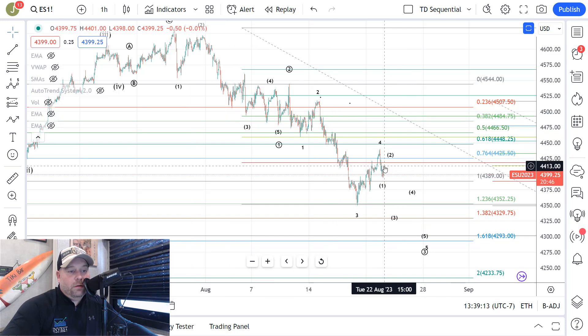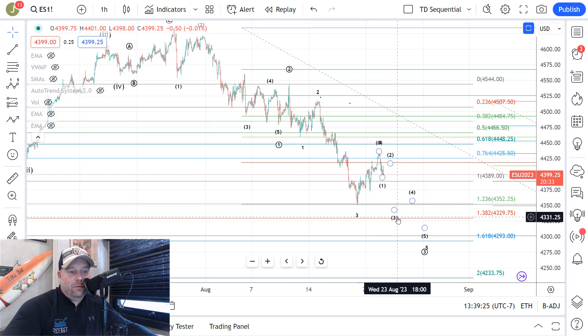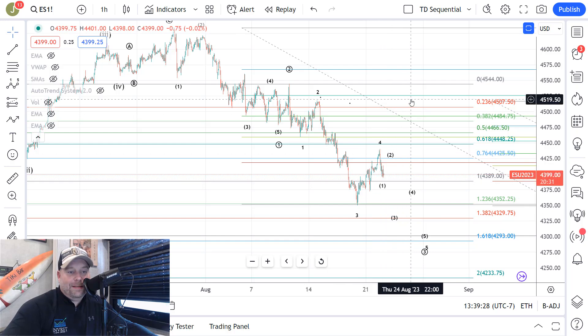Overall, a break of 4390 directly tells us we're more likely in wave three headed down towards 4330. If they can hold and push up, they need to hold in the 4420 to 25 range for wave two and then push down. The bulls want that ABC higher towards 4500 to 4540.